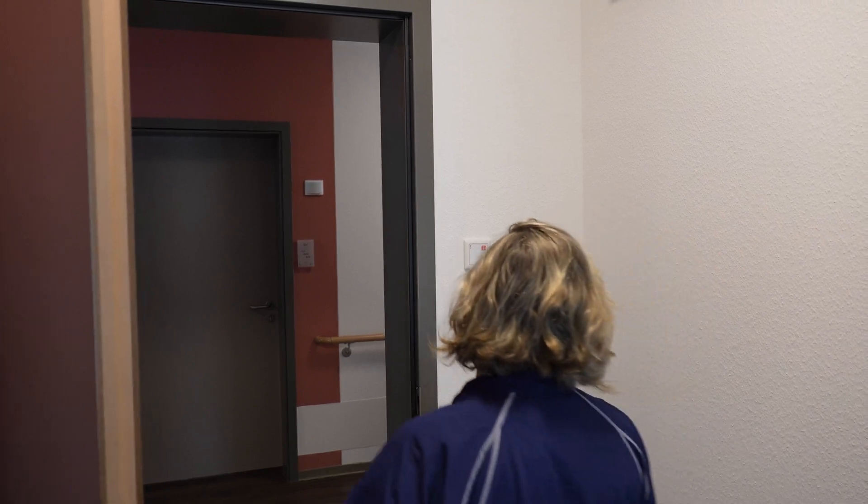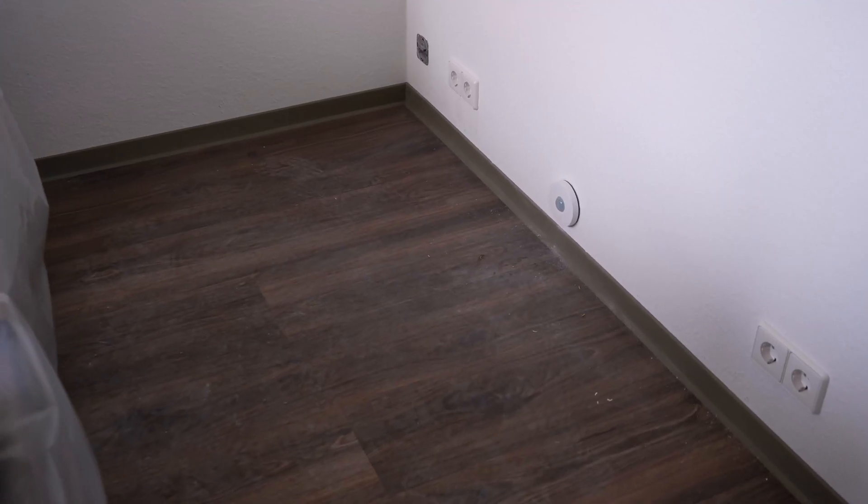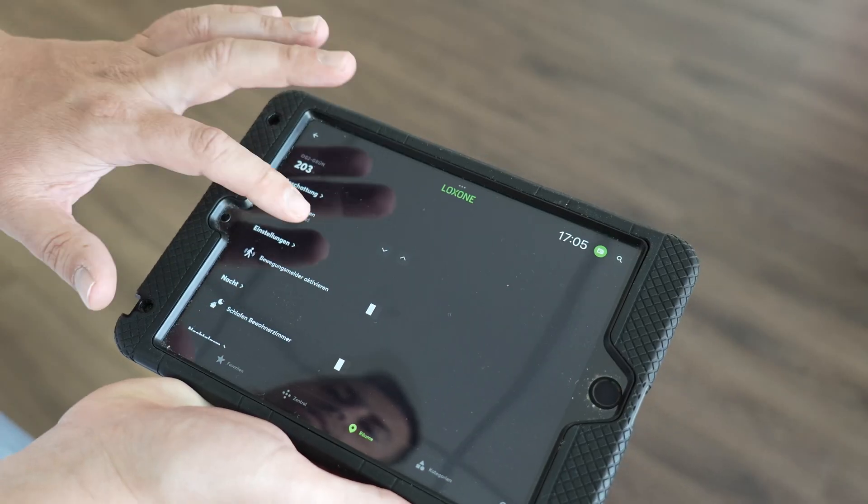Two initiatives have been particularly successful for us. The first is night mode for our night carers — we have only two night carers on duty at a time. When they leave a room with restless residents, they activate the night mode. If a resident leaves their bed and does not return within 15 minutes, a push notification is sent to the night carer's tablet, allowing them to check on the resident promptly.